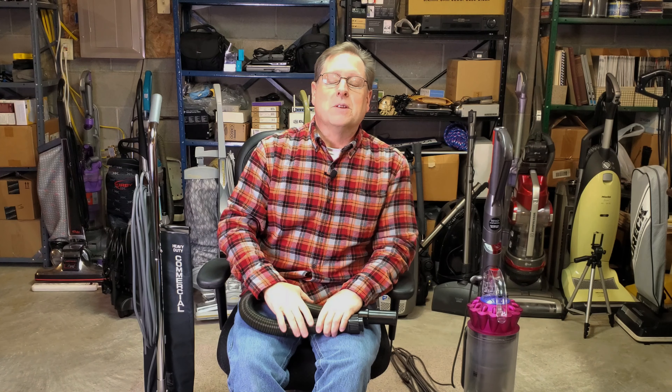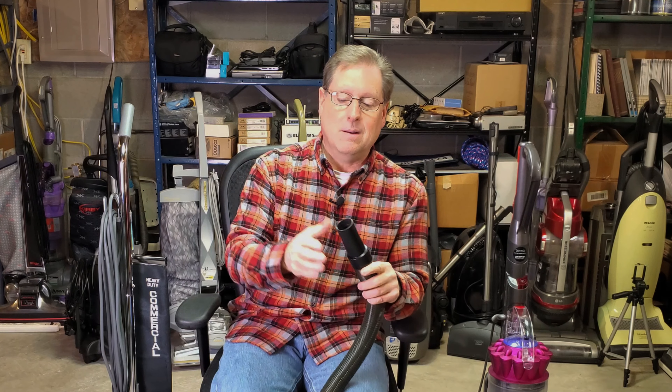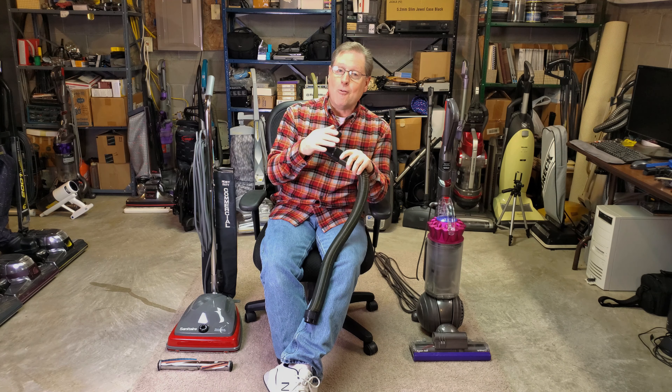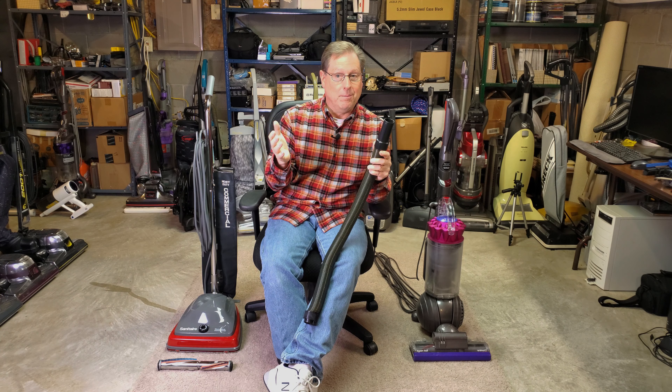So what happens if suction literally goes to maximum in a vacuum cleaner? What is the condition? It's got a very simple name. When suction goes to maximum — you get a clog. That's the C word. Suction at maximum, airflow at minimum. So when that happens, nothing's going to get picked up.